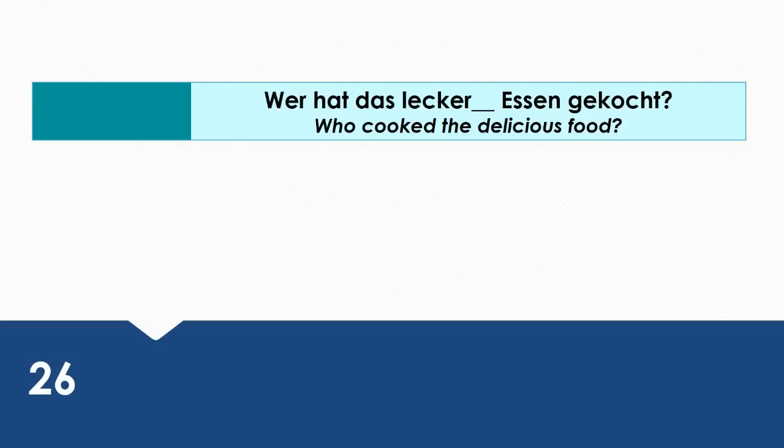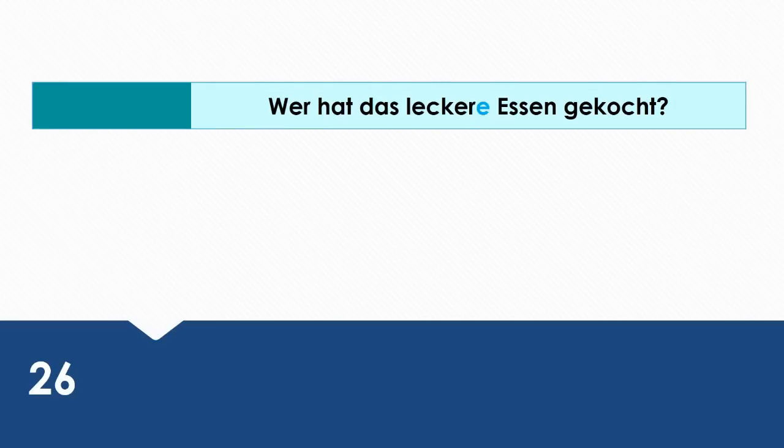Who cooked the delicious food? Wie sagt man das auf Deutsch? Wer hat das leckere Essen gekocht? Das leckere Essen is in the accusative case.